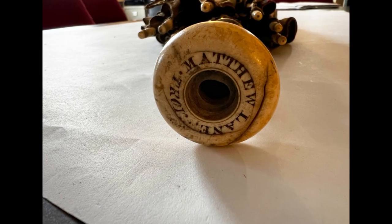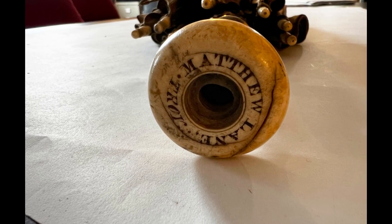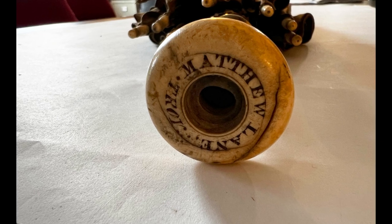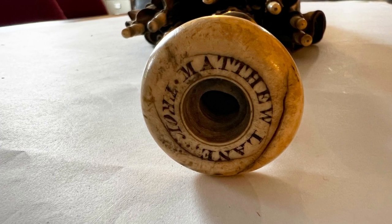The handle has a name engraved in the ivory: Matthew Lane, who appears to hail from Troy, New York. We do not know who Matthew is or why his umbrella ended up in our collections, but I'll talk about that more in a bit.